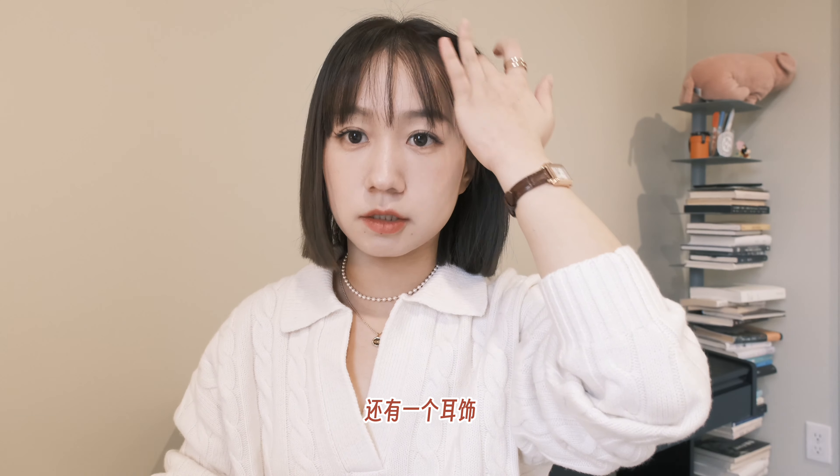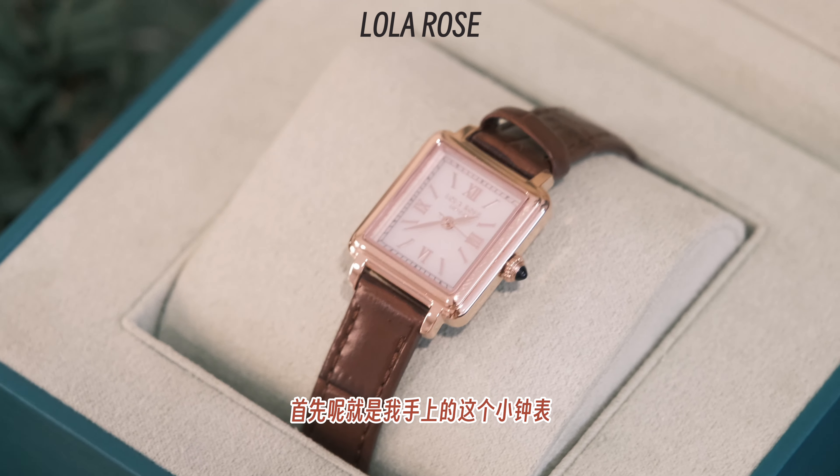它的扣子我建议大家可以解开一个来穿。像这样Polo类型的上衣，本身是比较偏中性的设计，选择粉色就会把那个比较中性的感觉中和掉，所以我个人觉得这一件上衣还蛮好看的，而且可以跟很多下装进行搭配。接下来要跟大家分享两个我最近入手的手表还有一个耳饰。